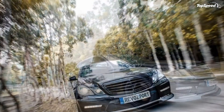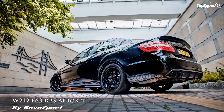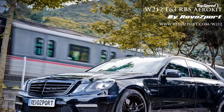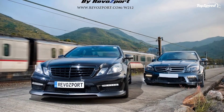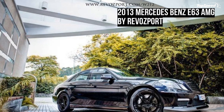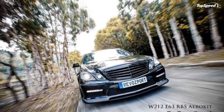Front and Trunk Spoilers. Notice the carbon fiber spoilers on both the front and the trunk of the E63 AMG — it's no accident that Revaport put them there. Generally, spoilers are designed to help the flow of air at the front and back of the car, generating improved speed and handling credentials. These are available for a total price of just $2,050.